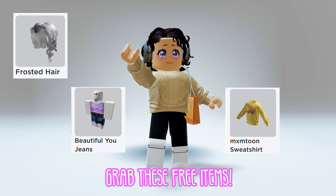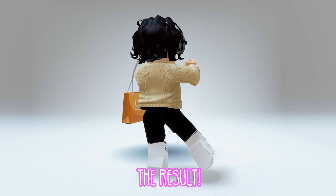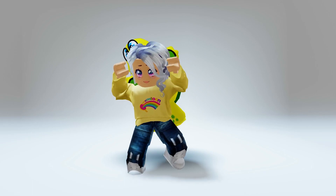For the fourth outfit, grab these free items. The result — ooh, this is one casual but hippie player.